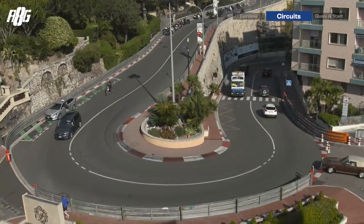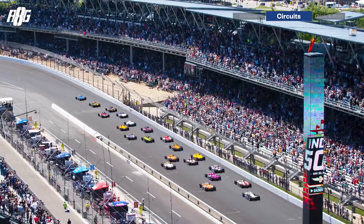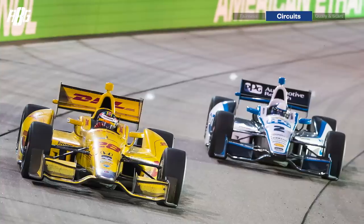In IndyCar you've got normal racetracks like Indianapolis GP and Road America, street courses like Detroit and St. Pete, and then ovals. Within the ovals you've got superspeedways like Indianapolis — 2.5 miles, about 4 kilometers per lap — and very short tracks like Iowa or Gateway, which are under a mile, so less than 1.6 kilometers per lap.